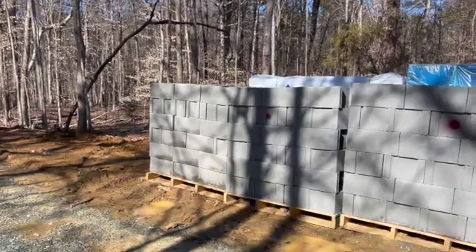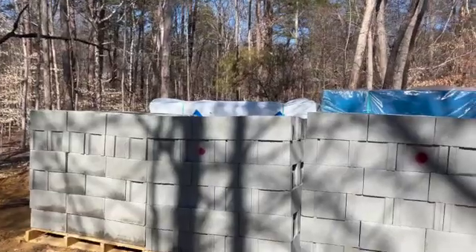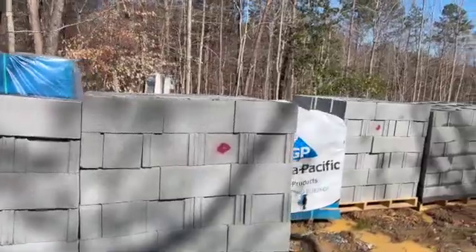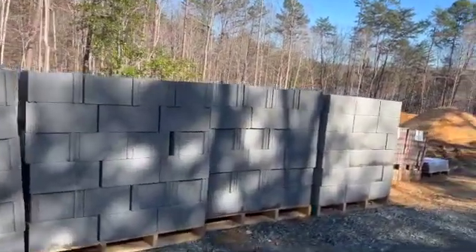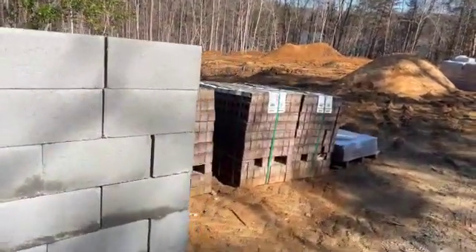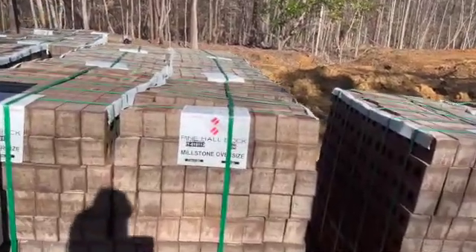Let's go see if there are any updates. Today is March 13th and there's not too much of an update, but we did get our blocks delivered — so now we have blocks. We also got our bricks delivered.